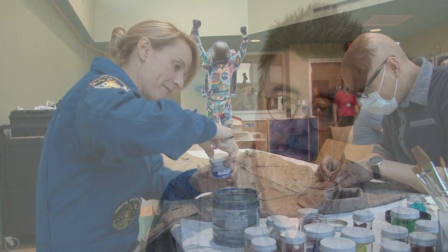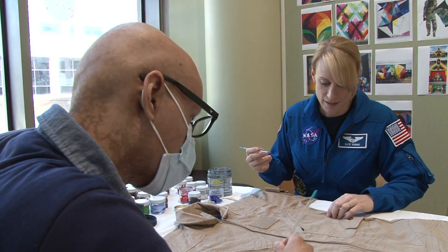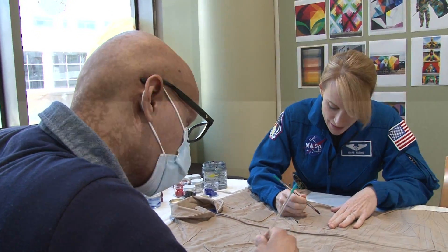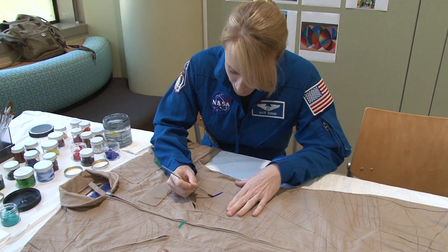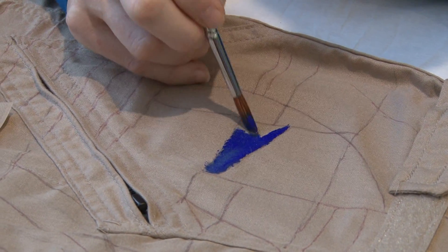On National Astronaut Day, we had the good fortune to have Kate and another wonderful astronaut who's been helping us with this project, Nicole Stott, come and work with our patients on starting the second suit. So they painted right on the suit with our patients.